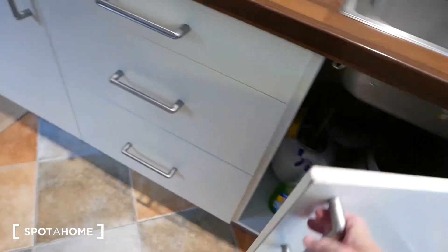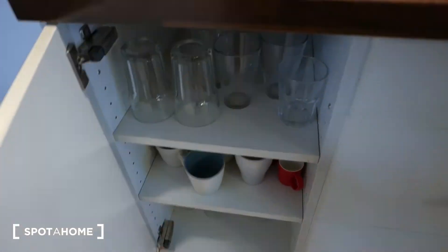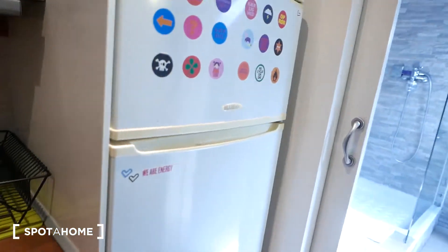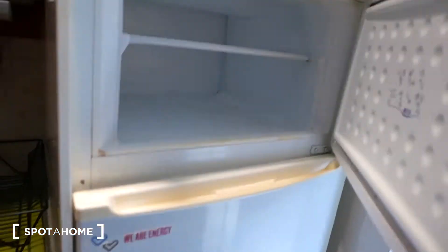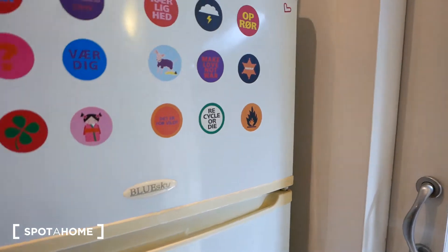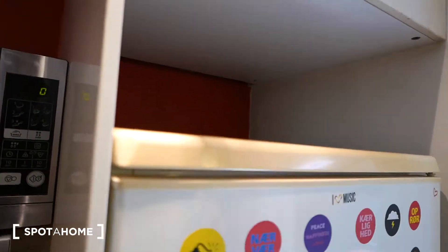There's a cleaning supply area and more big drawers over here — fully-equipped, as I mentioned. So it's ready to be lived in. And over here we have the fridge and a freezer with a little 'recycle or die' sticker, which is actually quite true. And over here we have more pantry space, and of course you can always store things there as well.